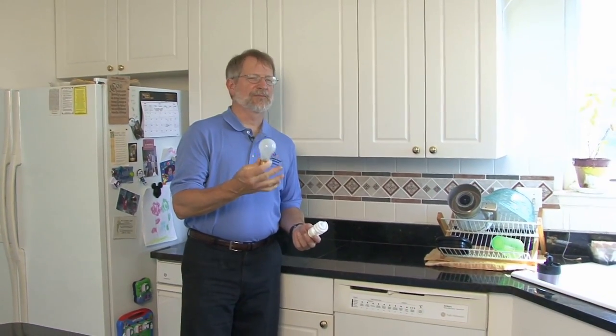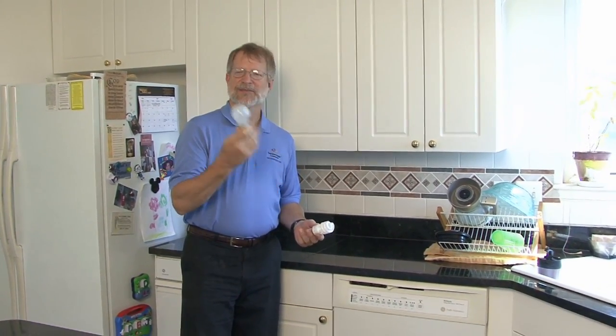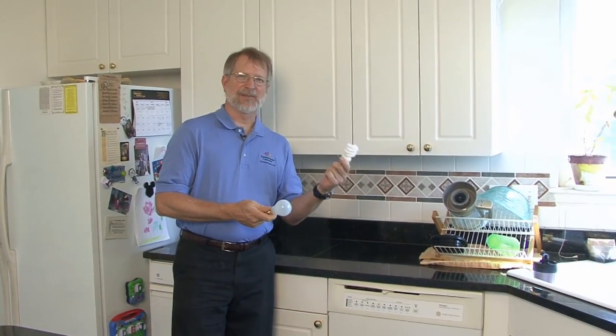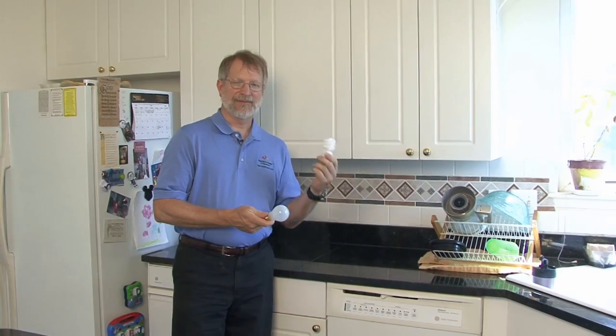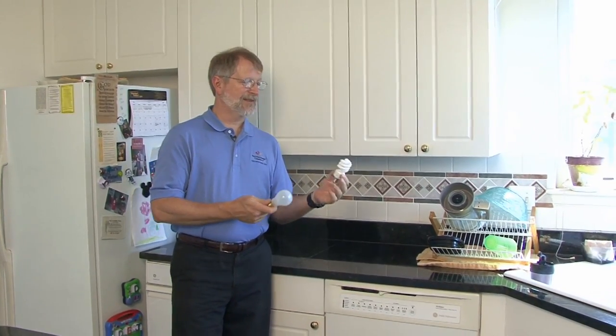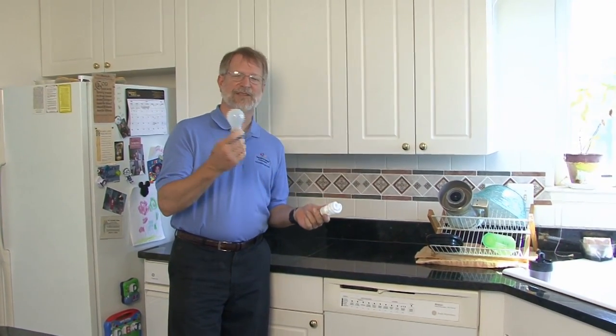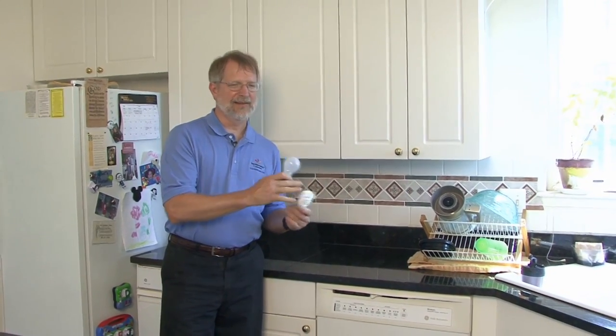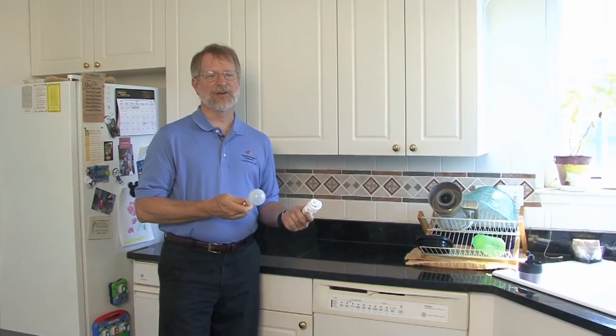You've probably got a lot of these regular incandescent light bulbs — a 60 watt bulb. You may want to consider replacing them with a compact fluorescent lamp. This compact fluorescent uses one-fourth as much electricity as the old incandescent light, puts out a lot less heat, and lasts seven to ten times longer.